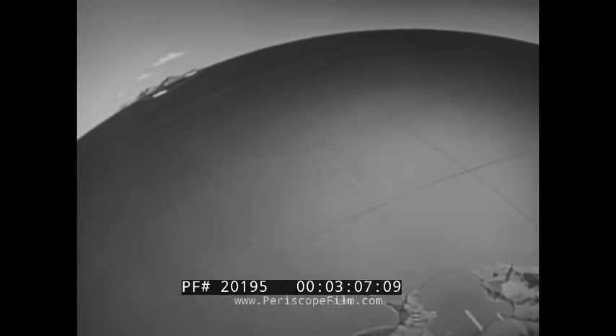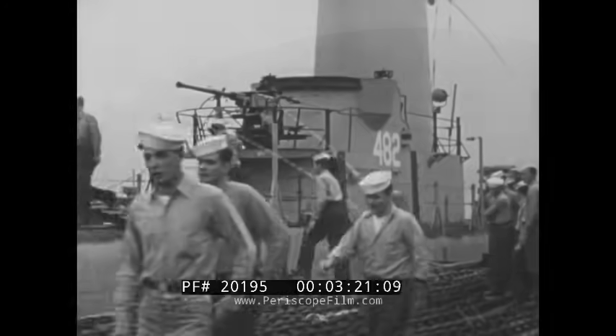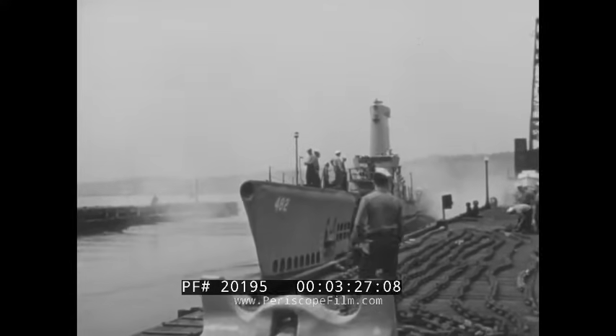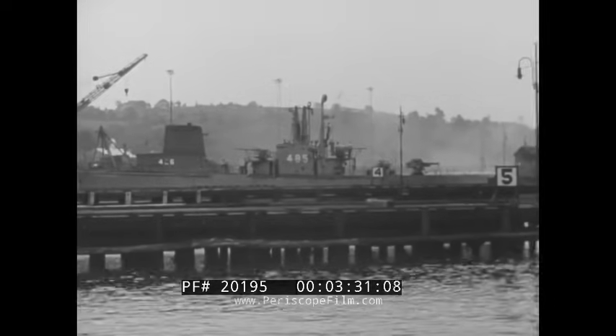That is, two on patrol station, one on the way out, and one on the way in, while two more are in refit status. In peacetime, the speed of this cycle is slower, and the submarine's own operating crew takes over the wartime relief crew's job. This is part of the vast undertaking that comprises the support operations that keep the United States submarine forces in fighting trim.